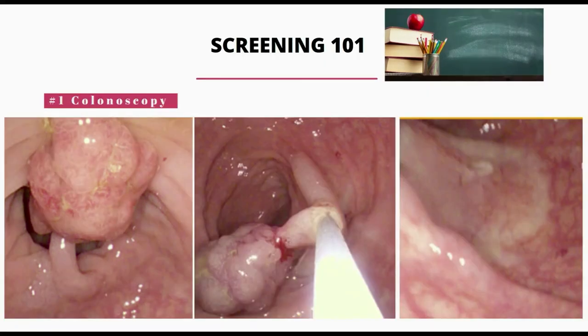These are actual pictures from a screening colonoscopy. A polyp was detected on the left picture, a snare was used to lasso around the middle piece, and then it was removed completely, as you can see on the right-hand picture. Overall, the colonoscopy is considered the best screening test because it not only can diagnose an abnormality, but it can treat it as well.